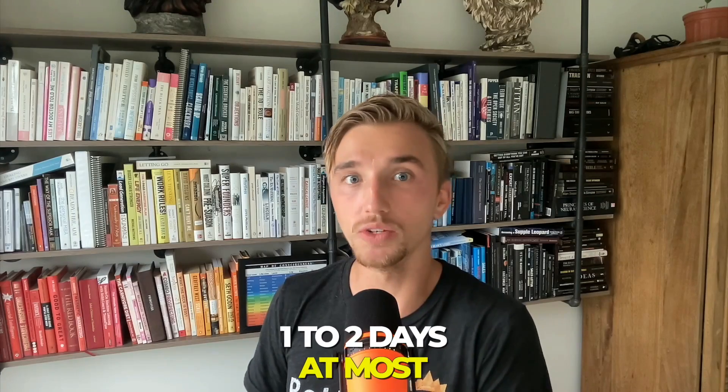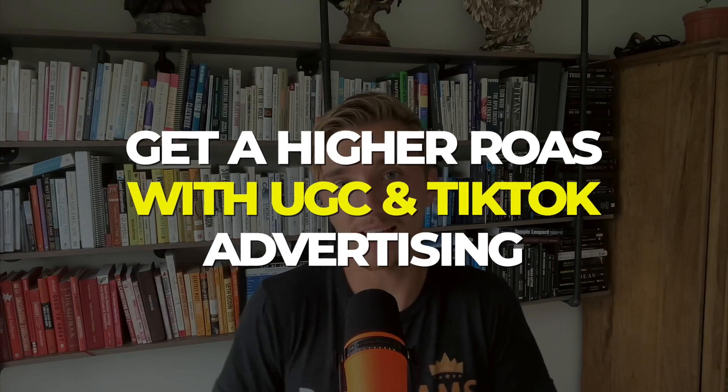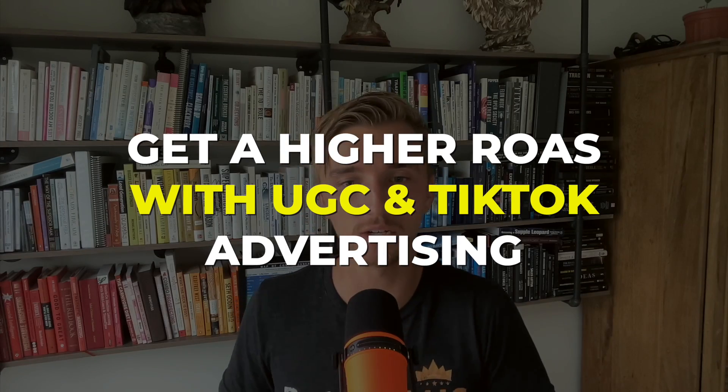After the market research, I'm going to build a website. This is going to take one to two days — a simple one-page website. I'll probably make the headline: 'Grow your brand faster with UGC and TikTok advertising.' Or to make it more specific: 'Get a higher ROAS with UGC and TikTok advertising.'